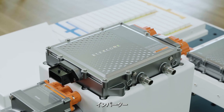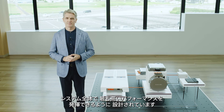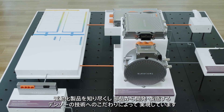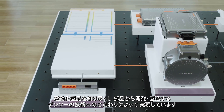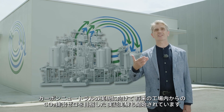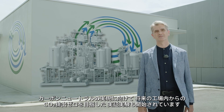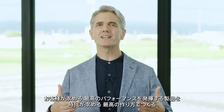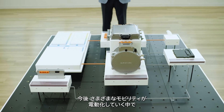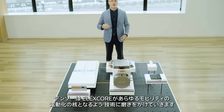Our motor generator, inverter, and battery management unit are designed to be used together to maximize the performance as a system. The ElexCore products represent Denso's commitment to technology and to developing and manufacturing parts based on expertise in electrification products. At the new facility built on the premises of the Anjo plant, a demonstration test has begun with the aim of eliminating CO2 emissions from the plant in the future to achieve carbon neutrality. Products that deliver the performance demanded by customers will be manufactured in the best way as expected by society. With the progress of electrification, Denso will continue to improve its technologies and ElexCore products as key solutions for all types of vehicles.